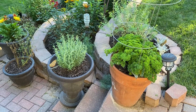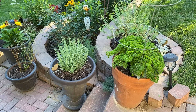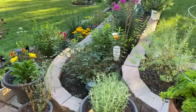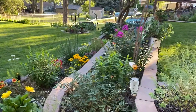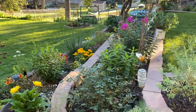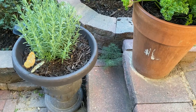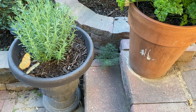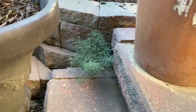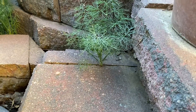Today another swallowtail visited my yard, but she did not go anywhere near the parsley. Instead, she spent a lot of time investigating all the flowers and then coming over to that little volunteer dill plant that sprouted from a seed from last year's potted dill plant, and it came up right in the crack of these steps.